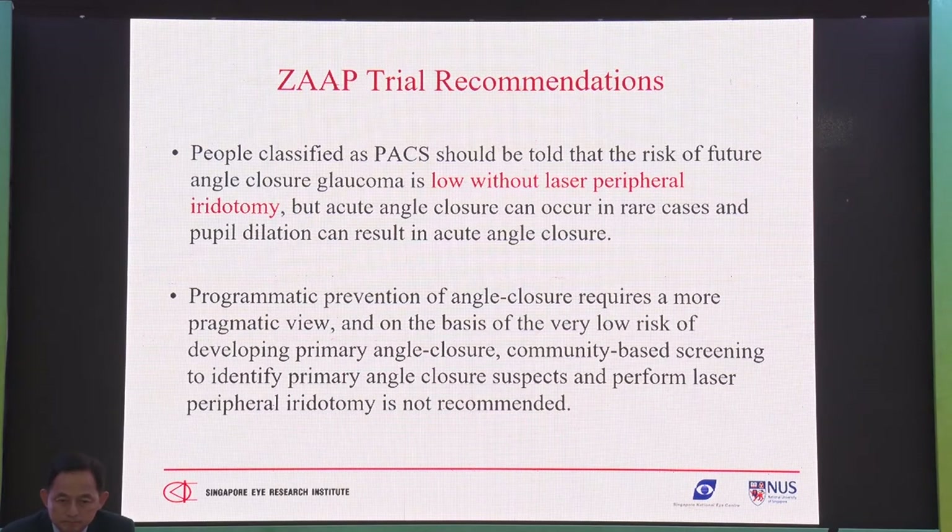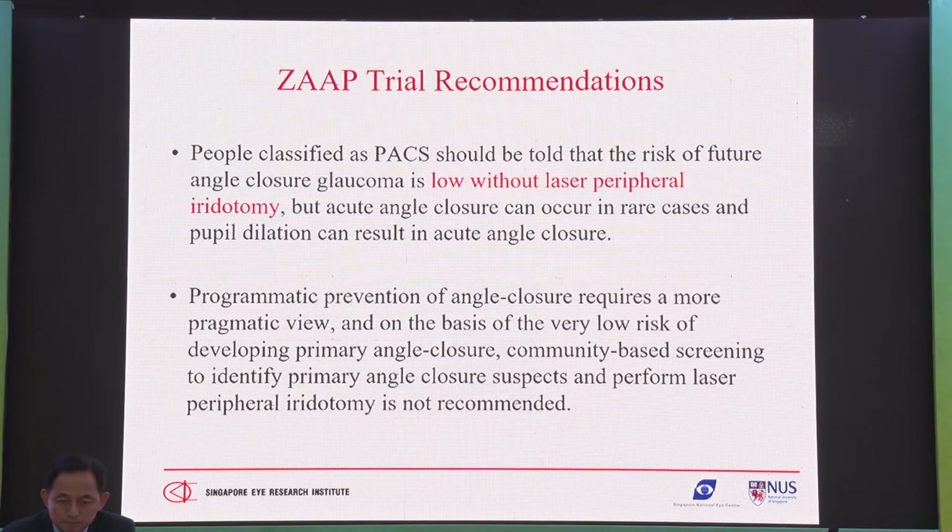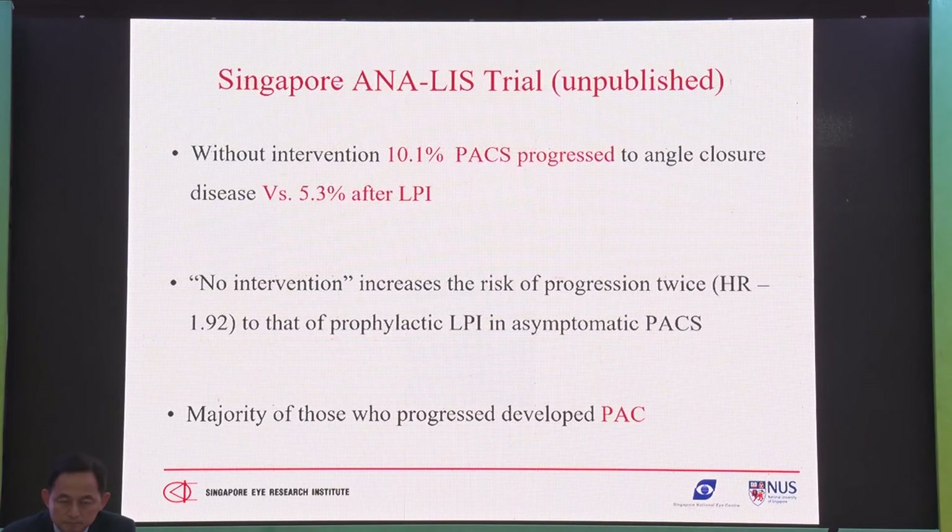On a population-based level, they would not recommend PI for everybody, because the numbers don't support it. But that doesn't mean it doesn't affect your individual patient. The Singapore ANALYST study found — unpublished — 10% progression without doing anything versus 5% after PI. So higher than the China study, but still low. The range is 4 to 10% without treatment and 2 to 5% with PI. We don't know exactly why Singapore rates are higher.